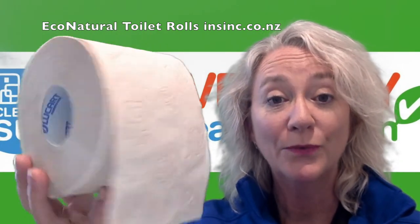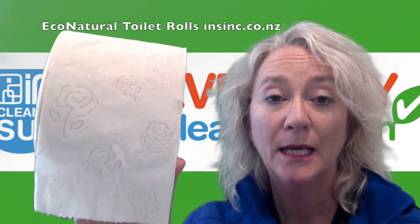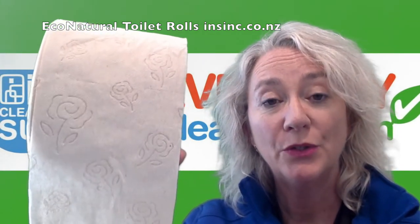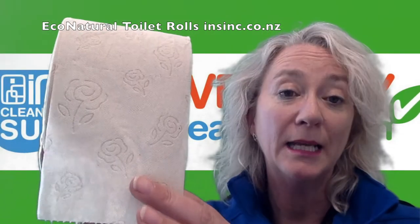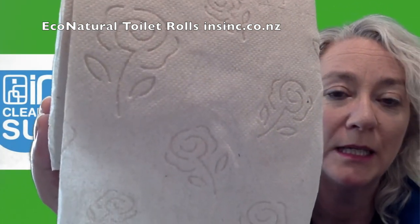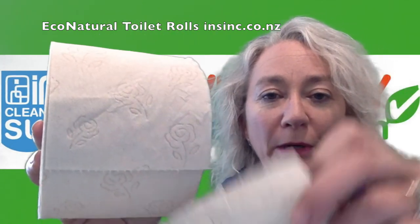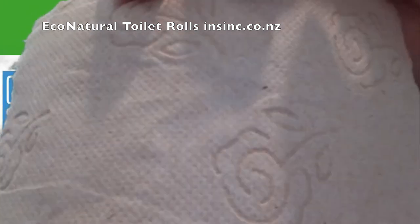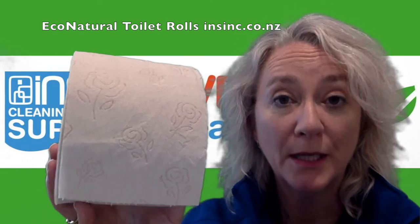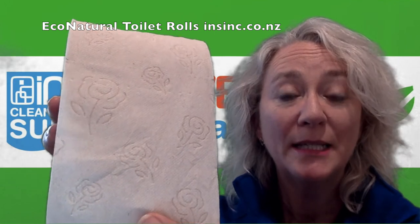One toilet roll like this, which is 400 sheets, is made up of around six one-litre beverage cartons — so an ideal opportunity for using recycled products. They keep their natural color due to the unbleached cellulose fibers in the cartons. As you can see, they have a strong flower embossing. The paper itself is very strong — we're really impressed with the quality. The product is FEC certified recycled and carries the EU eco label certification.